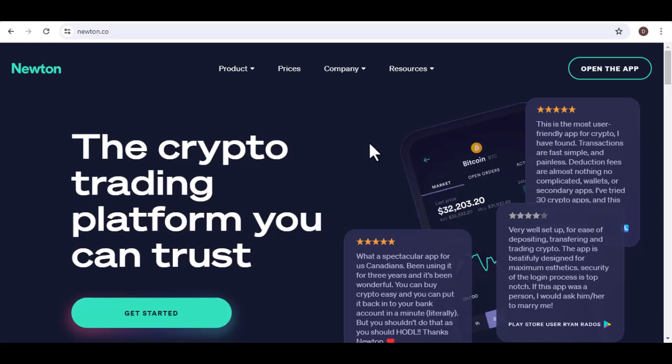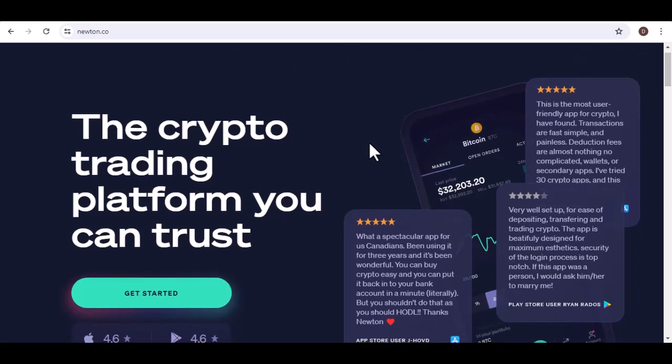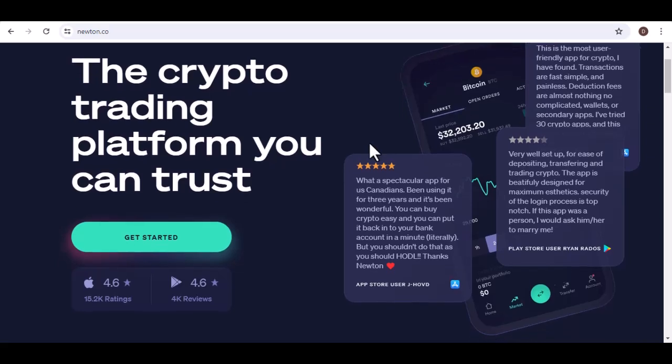Ever heard of the saying, early bird gets the worm? Well, in the wild world of cryptocurrency, being an early adopter can mean striking gold. But with so many new platforms popping up, picking the right one can feel like searching for a needle in a digital haystack.